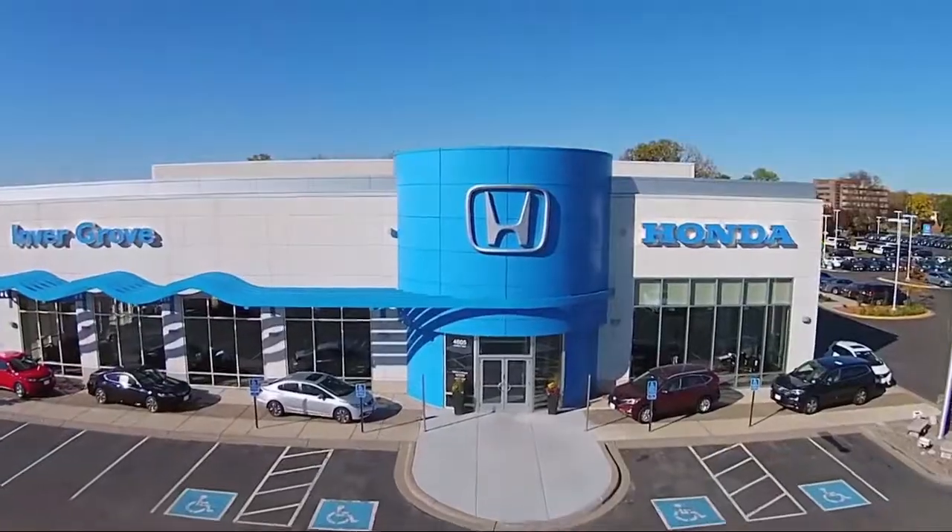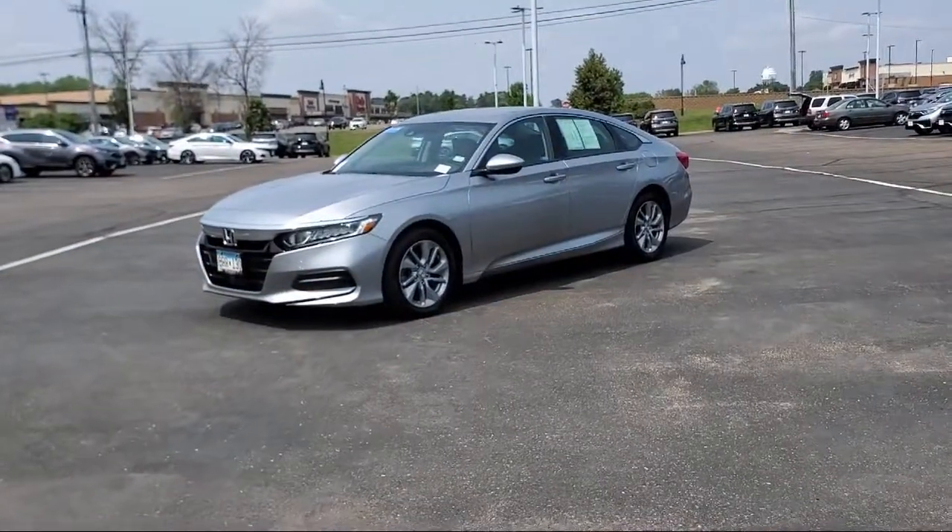Welcome to Invergrove Honda and here's a look at another one of our great vehicles for sale.